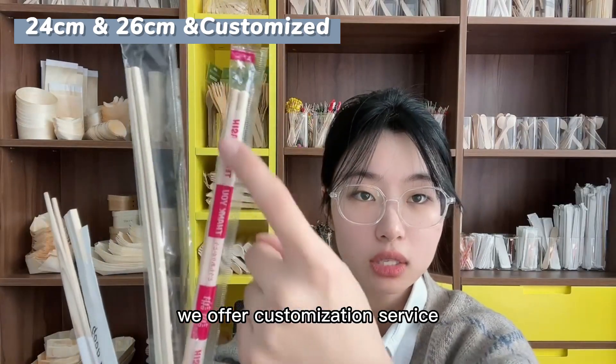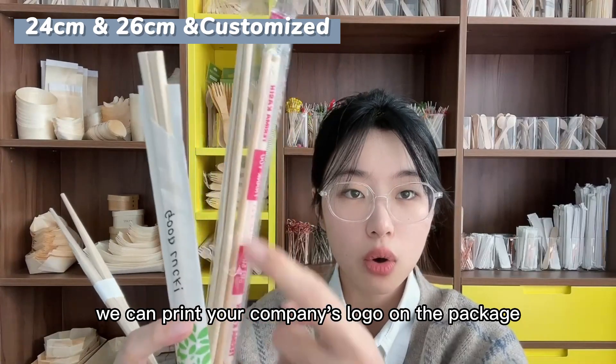We offer a customization service. We can print your company's logo on the package.